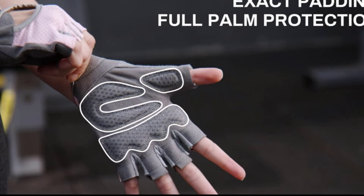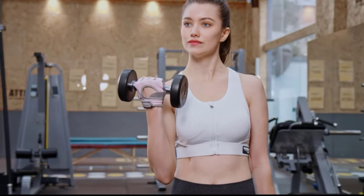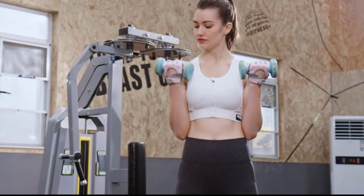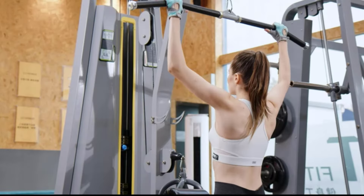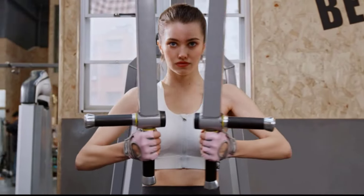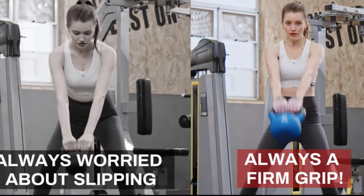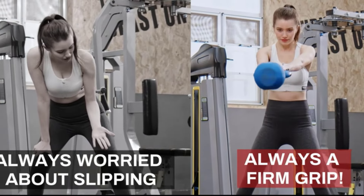Exercise gloves are a must-have for anyone who wants to protect their hands during a workout. There are many products available to choose from, each with different characteristics, benefits, and prices. To help you make an informed decision, I did extensive research, read tons of reviews, and compiled a list of the best exercise gloves from reputable brands.